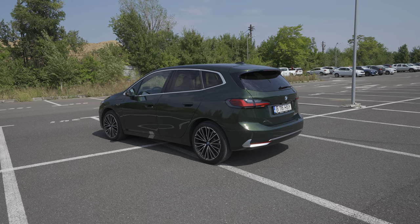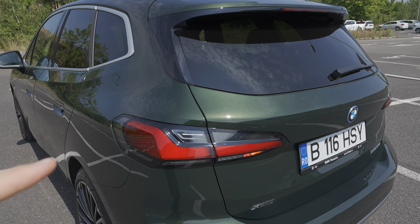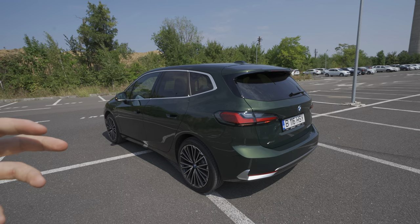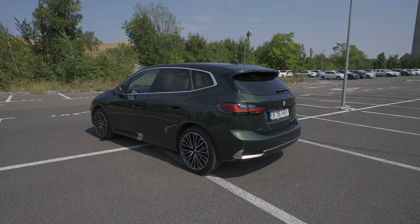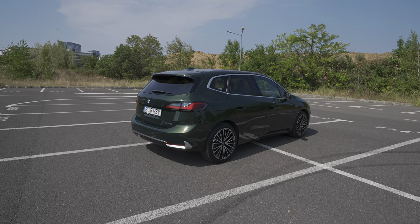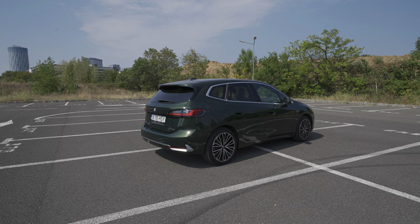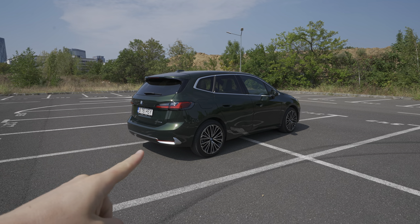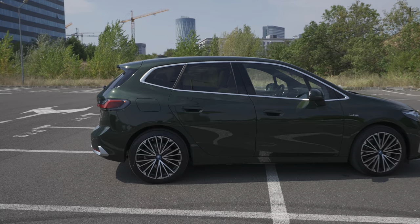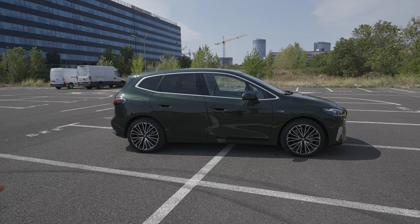This Sanremo Green color looks absolutely gorgeous on the car. In the sun, the metallic is much brighter and more open, then when darker the color deepens - a really interesting color. The combination on this plug-in hybrid version is really nice: chrome around the windows, chrome on the lower bumper, and those 19-inch wheels look gorgeous. Look how nicely they fit with the chrome around the windows - a really beautiful car.